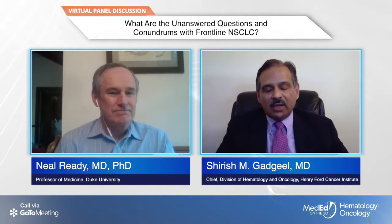This combination in Checkmate 227 was compared — not directly to single-agent nivolumab — but the combination showed a survival advantage over chemotherapy, while single-agent nivolumab did not show a survival advantage compared to chemotherapy, suggesting there may be an advantage with the combination. However, that question has not yet been answered. There is a trial that has completed enrollment looking at pembrolizumab plus ipilimumab versus pembrolizumab alone specifically in patients with high tumor PD-L1, which will truly answer whether dual immunotherapy provides better benefit than single-agent immunotherapy.